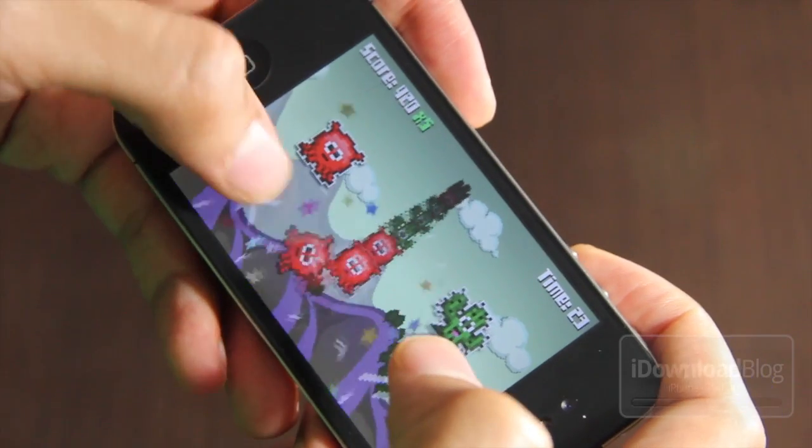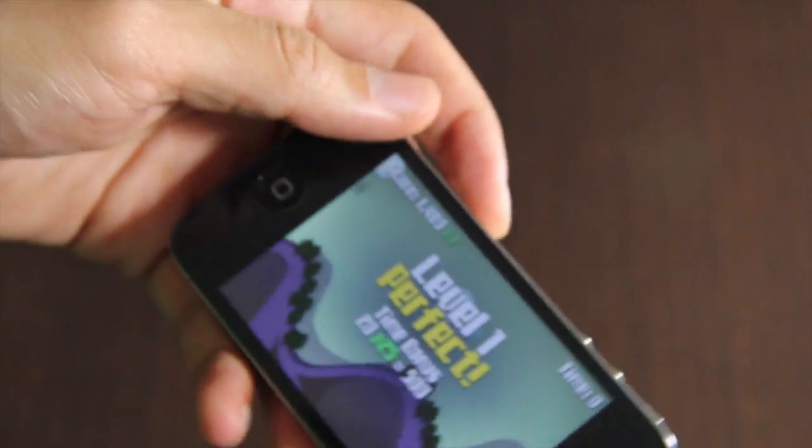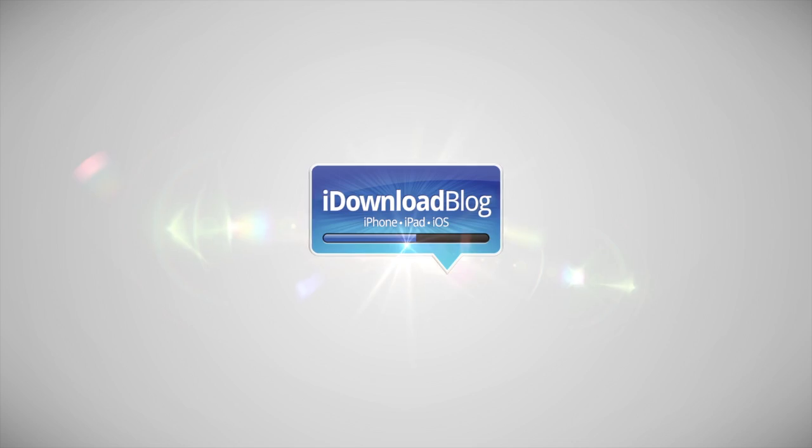So folks, this is What's On My iPhone, the August 2011 edition. I know I'm a little late, but let me know what you think in the comment section below. This is Jeff with iDownloadBlog.